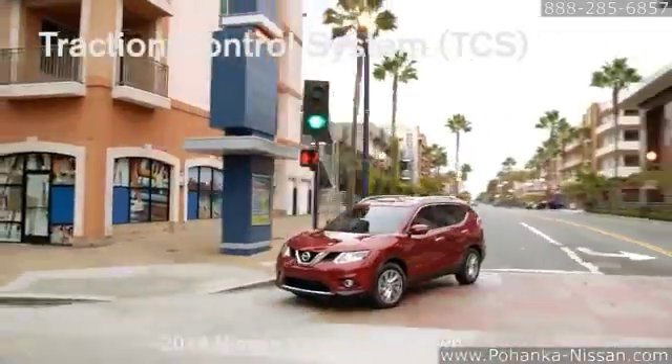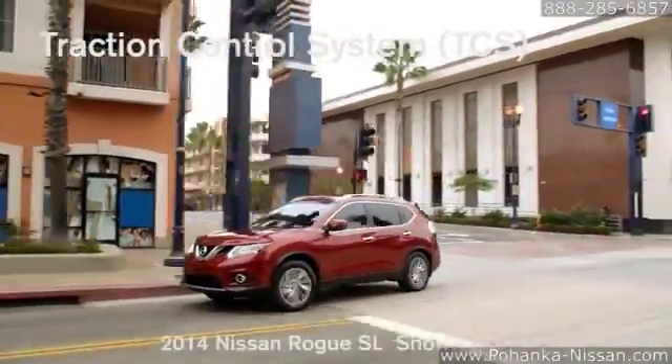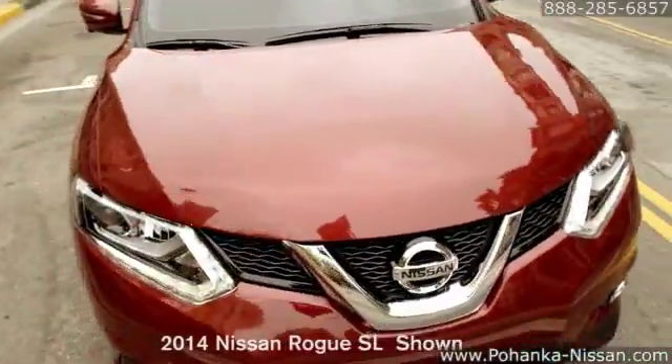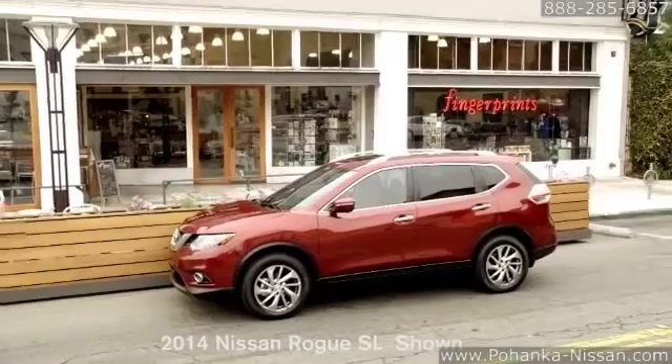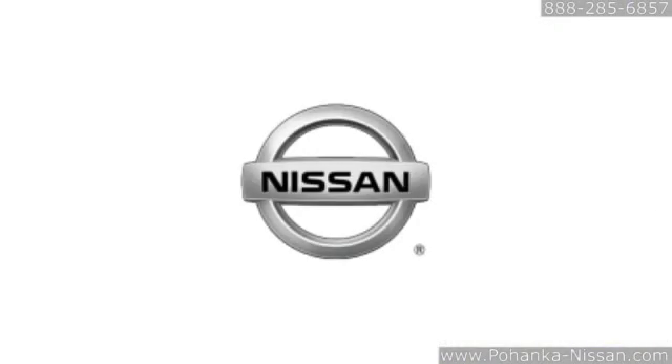Six standard airbags to help protect you. Nissan offers an industry-first guide to help you select the right child safety seat. The 2014 Nissan Rogue — the crossover that is the perfect fit.